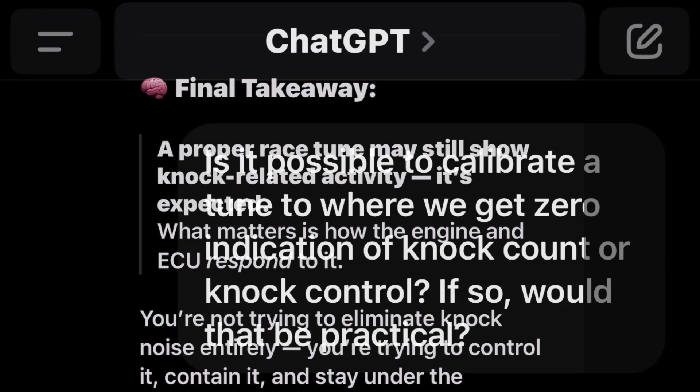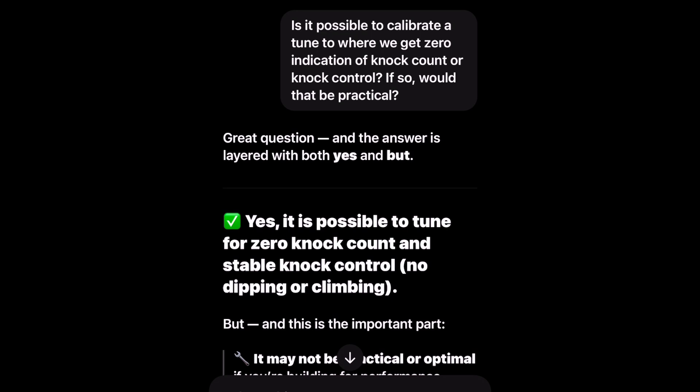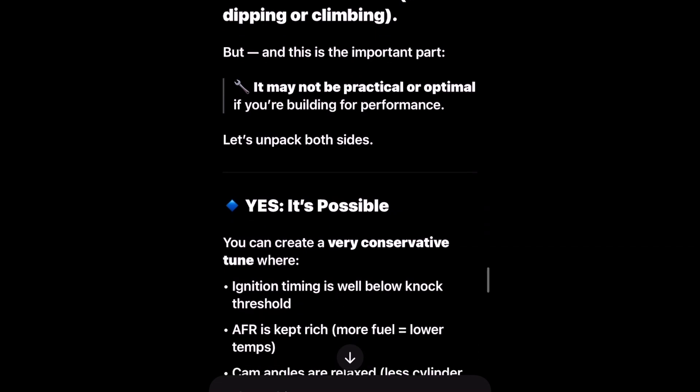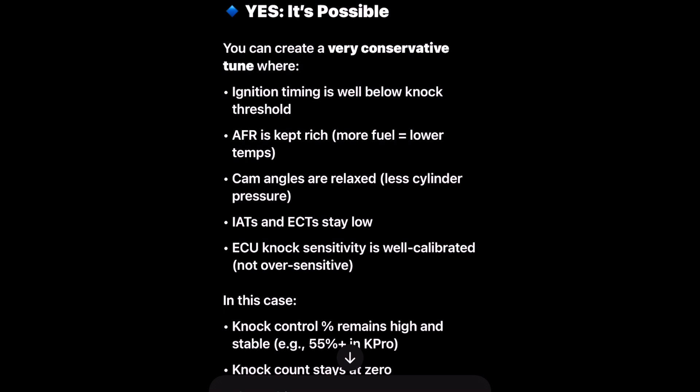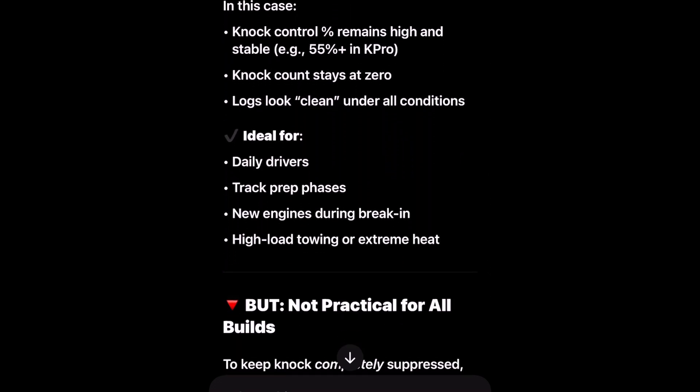Is it possible to calibrate a tune where you get zero indication of knock count or knock control? The answer is layered — both yes and but. Yes, it is possible to tune for zero knock count and stable knock control with no dipping or climbing. You can create a very conservative tune where ignition timing is well below knock threshold, AFR is kept rich, cam angles are relaxed with less cylinder pressure, and IATs and ECTs stay low with the ECU knock sensitivity well calibrated. In this case, knock control percent remains high and stable — for example 55 percent plus in K-Pro — and knock count stays at zero with clean logs under all conditions.